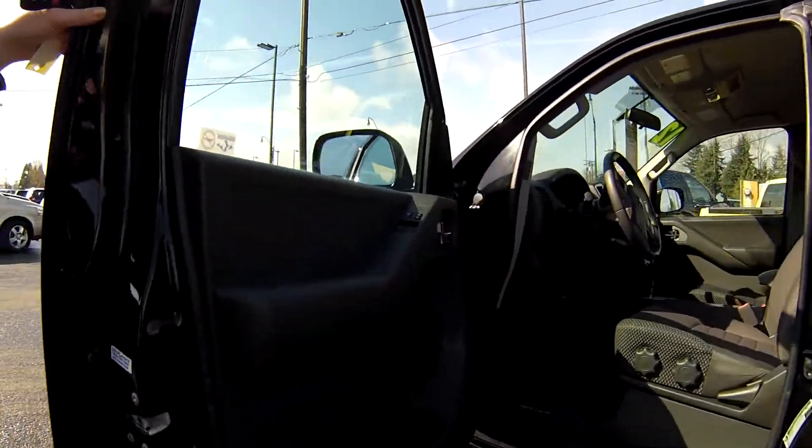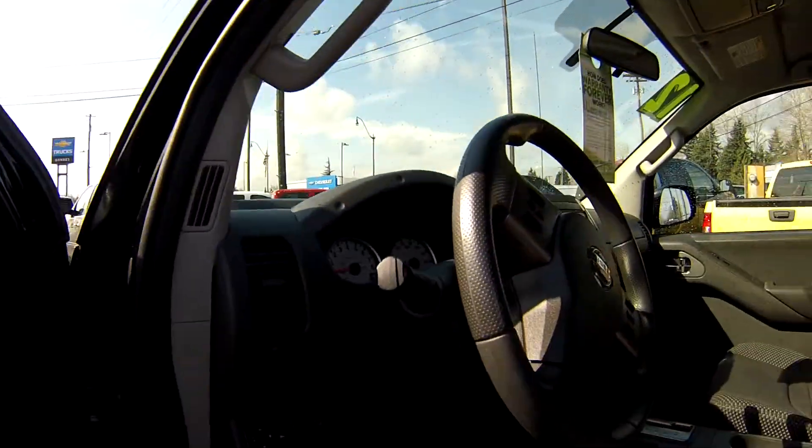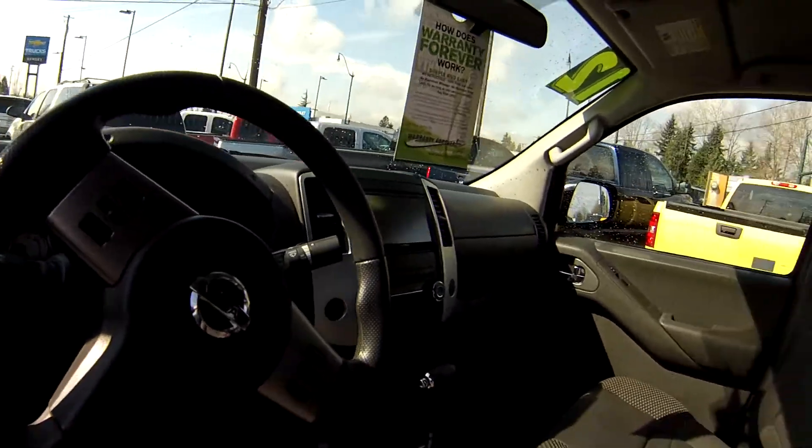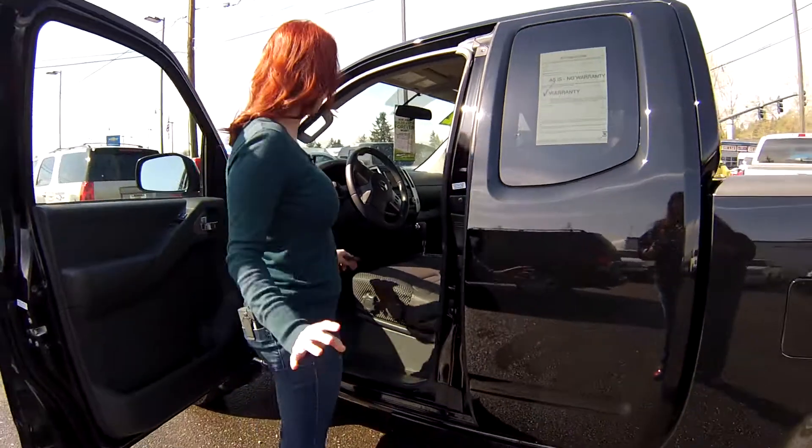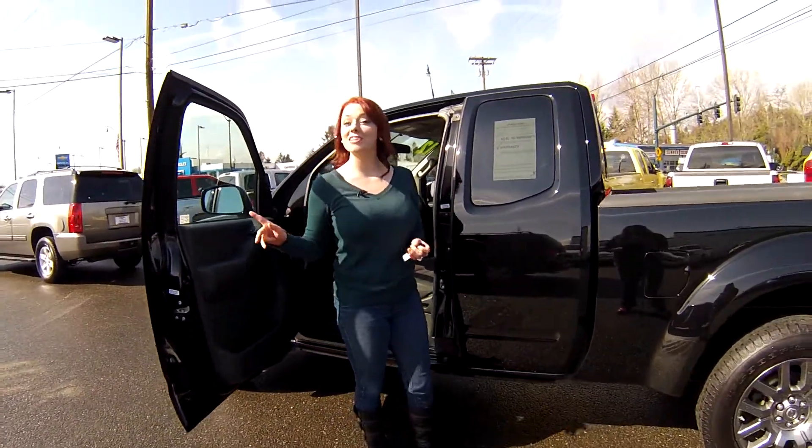Look inside the driver's side — no rips or tears in the seats. Cruise control, navigation system, lots of cool features. Low miles — it's not going to last long.